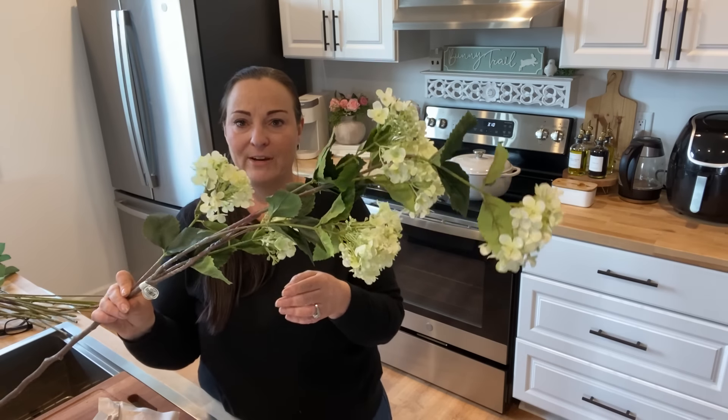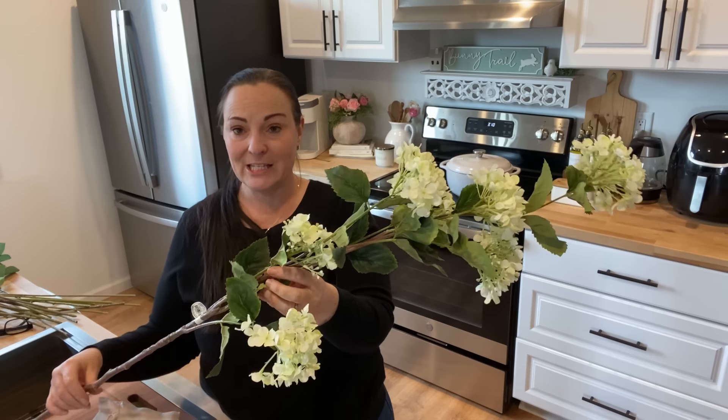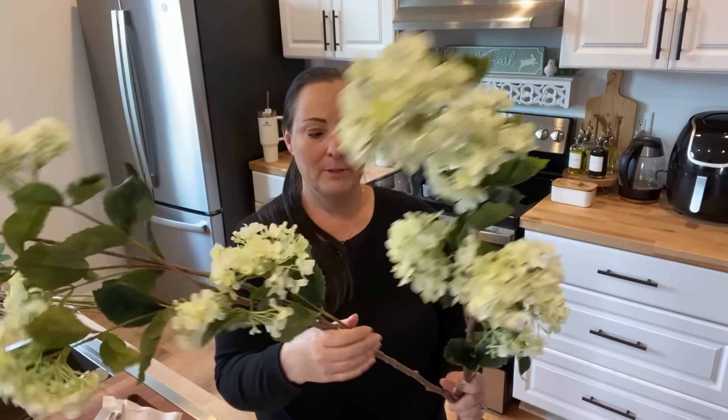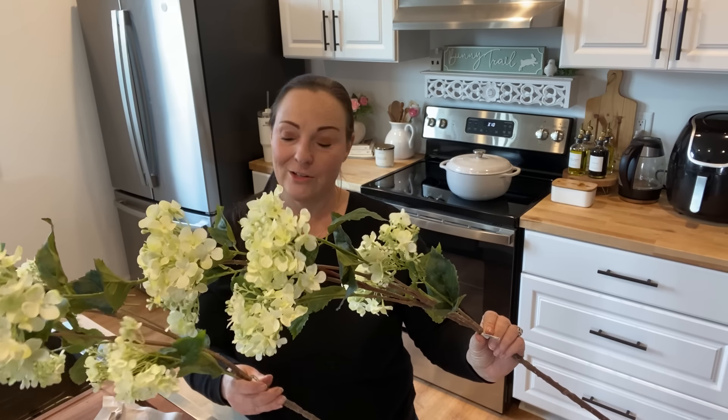These last two stems are probably my favorite of everything I got, and also the most expensive at $16.99 each, 40% off. Just by the colors and design of the flower, this just screams spring. I only got two because there were only two left — a lady in the store was actually looking for these and they were the last ones. So try to get to Hobby Lobby quickly if you want these. Beautiful color that will go off these spring. Really, really beautiful.